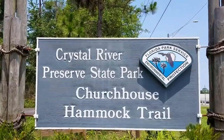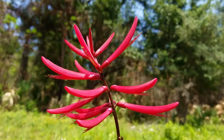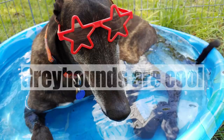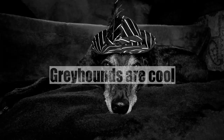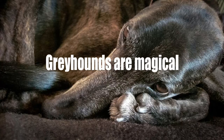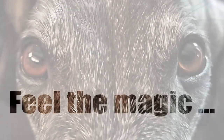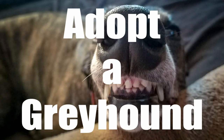Hi friends! Today we're going to take a hike on the Church House Hammock Trail in the Crystal River State Preserve. We're happy to take you along for the adventure. If you enjoy Xander's video, please hit that subscribe button. You'll be doing us a kindness to put a paw on that thumbs up button, leave a comment for us, and share the video. Hope you enjoy the adventure!